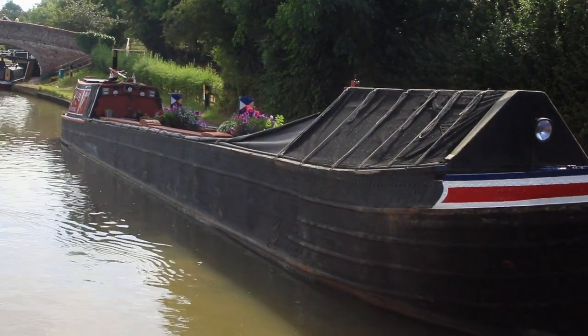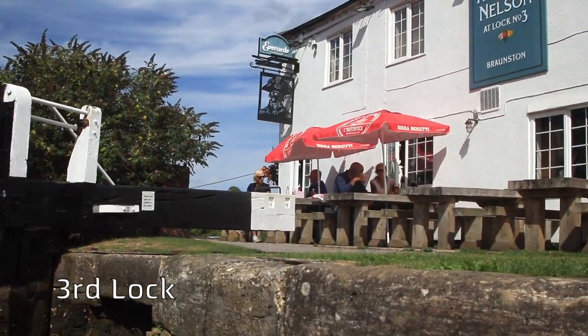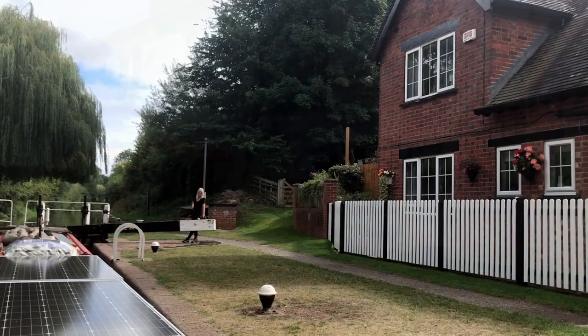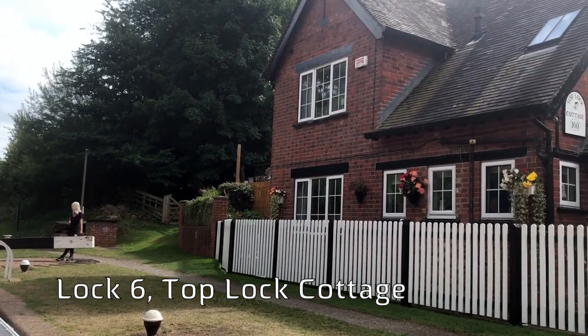At lock three is the famous Admiral Nelson pub. The canal-based touring theatre company Micron Theatre perform here every year. Notice the Grand Union colours — black and white — at the top lock cottage.